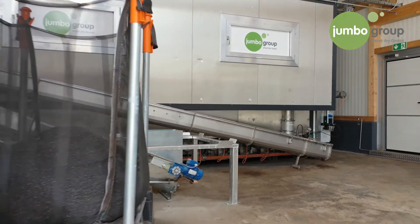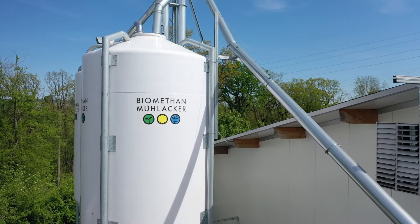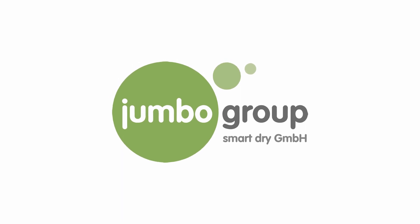Thanks to the solution from the Jumbo Group, the Municipal Utility Services concept could be realized in a consistently sustainable manner from beginning to end. Jumbo Group — we dry smart.